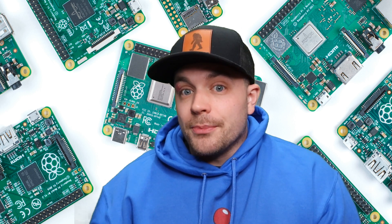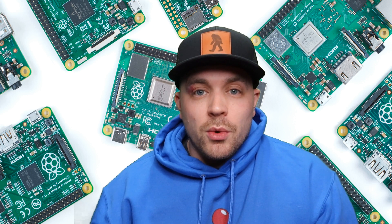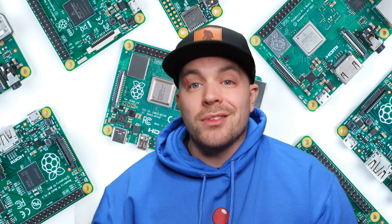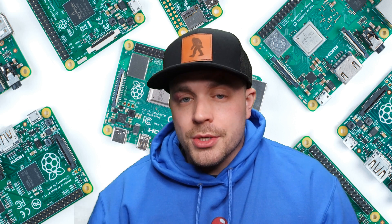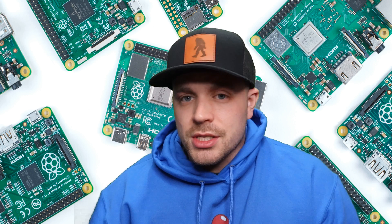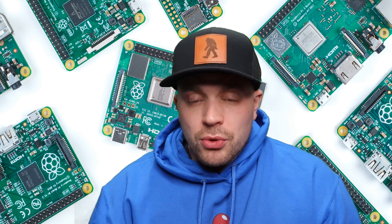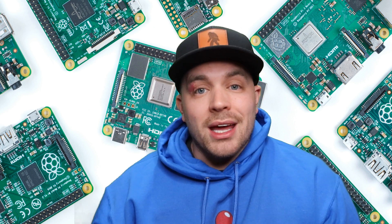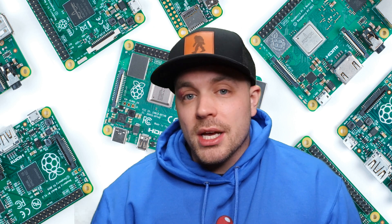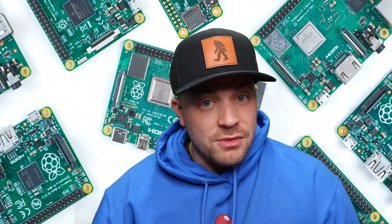Unfortunately, with the current situation going on with chip shortages, none of this really matters because this chip shortage has just gotten worse and worse. It's affected so many different industries, primarily electronics, but computers especially, as well as cars. Cars are a big one — you can't even get a brand new car these days. In most cases, you have to go on a wait list because of this chip shortage.